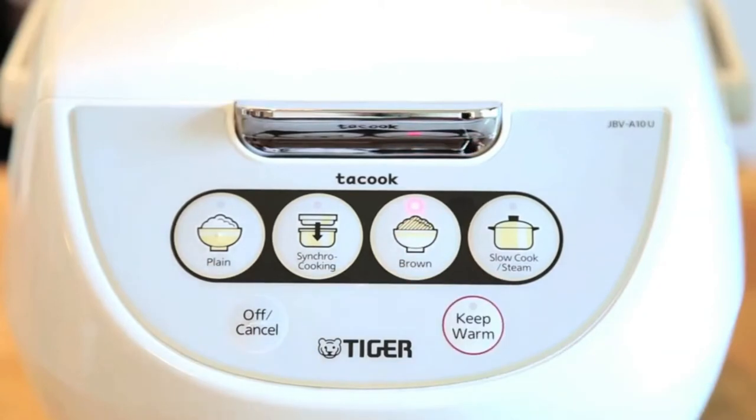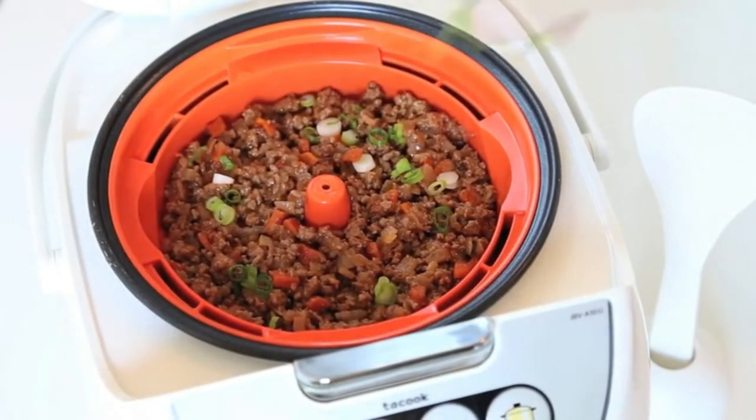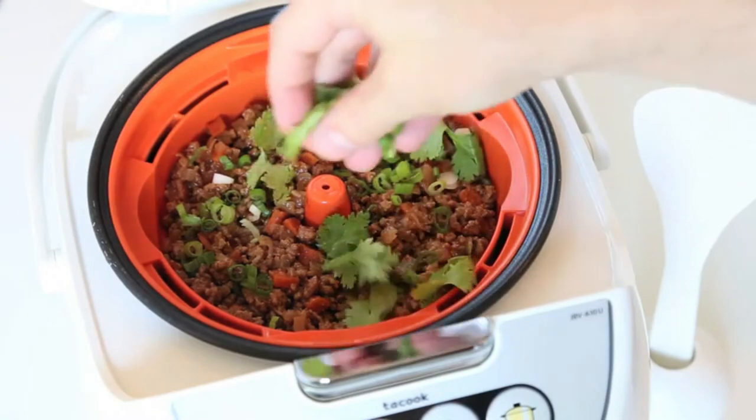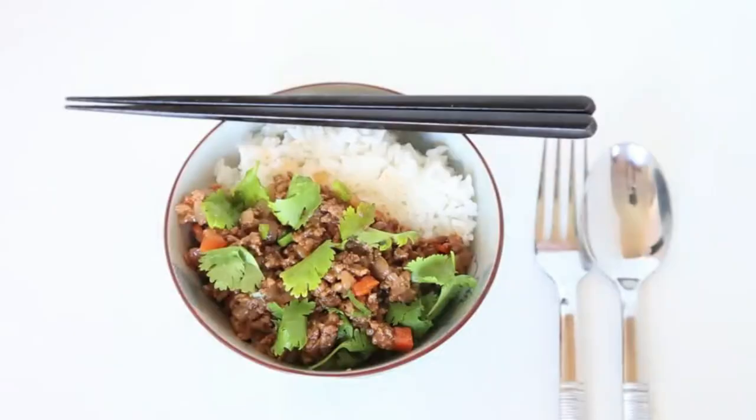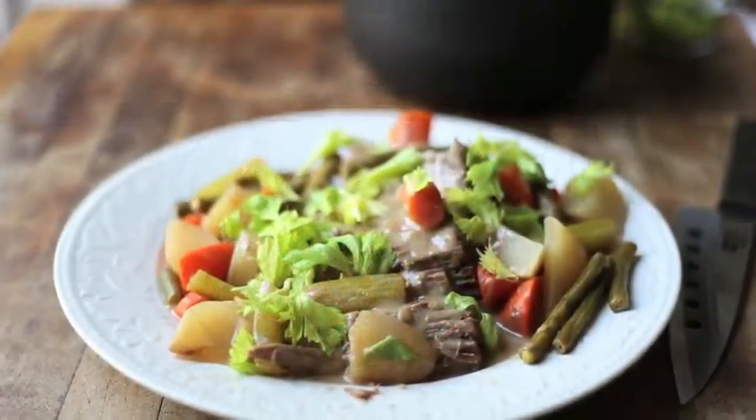Customers have complained about the peeling of the pots and the difficulty in operating the cookers after a while. The majority of customers love the simplicity of operation, synchronized cooking, and the non-stick spatulas, measuring cups, and cooking plates that come with the product.